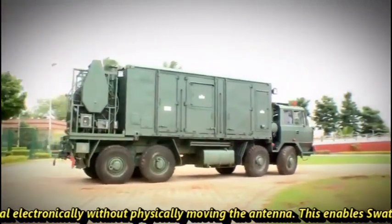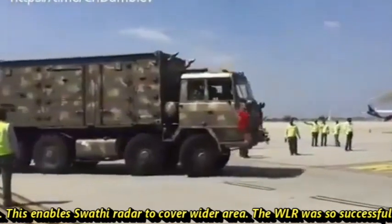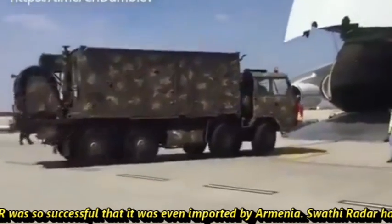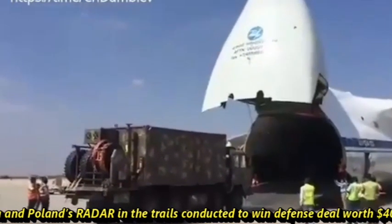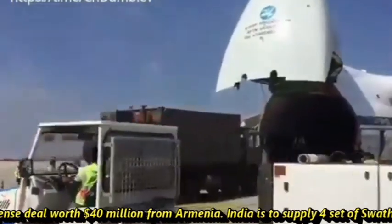This enables Swathi Radar to cover a wide area. The WLR was so successful that it was even exported to Armenia, where it outperformed Russian and Polish radars in trials to win a defense deal worth $40 million.